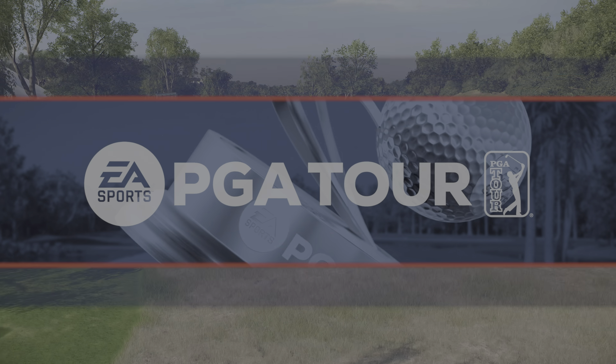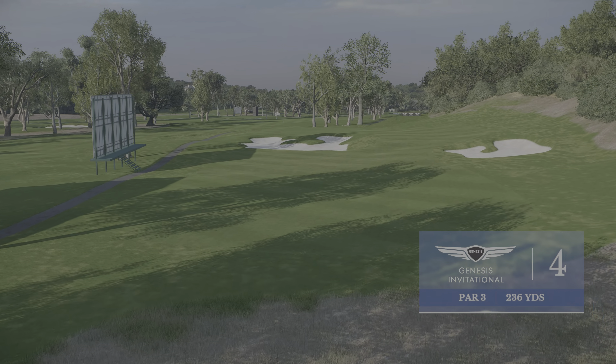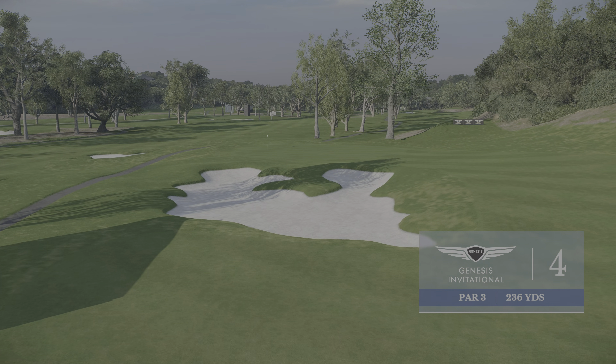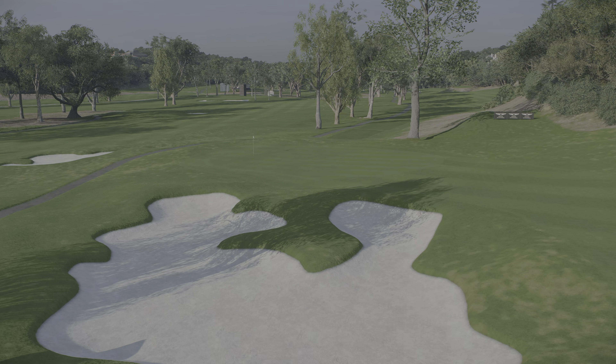This is just a great par three — 236 yards, the fourth hole. And as they like to say on tour, you can't fake this one. This will take your best shot, and you'd be happy with a three here.